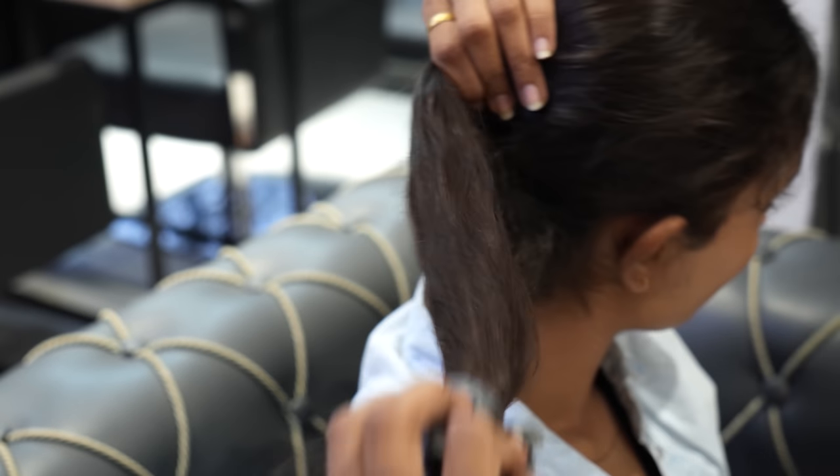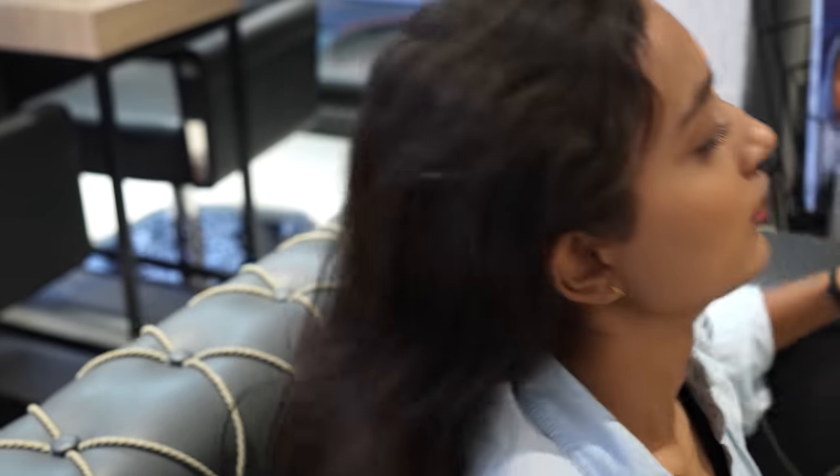Every day, we rely on our hair dryers to help us get ready for the day ahead. But have you ever stopped to consider whether your hair dryer is really working for you? Are you struggling with frizz, damage, or lackluster results?